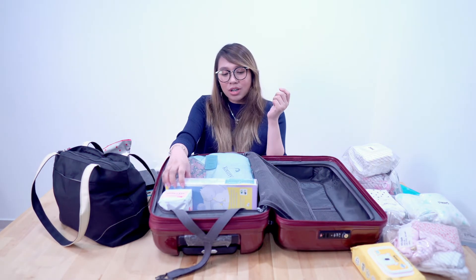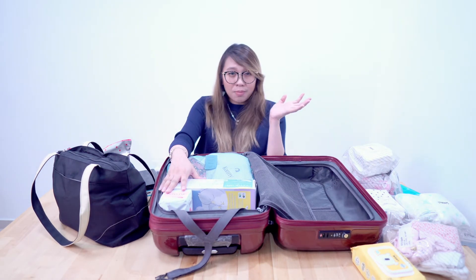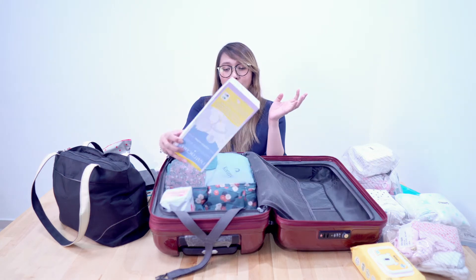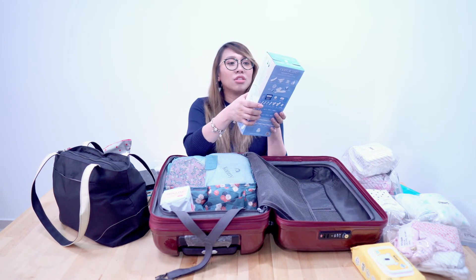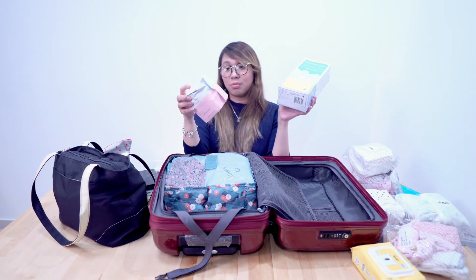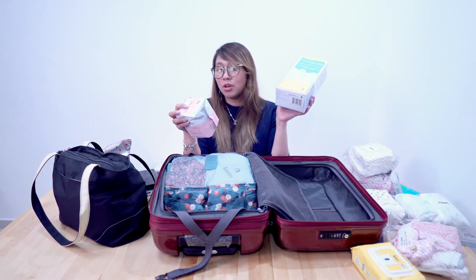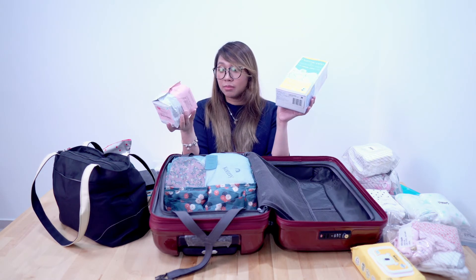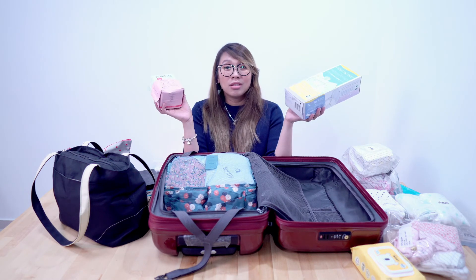From what my friends told me, I also needed to bring maternity pads. I bought these from Natracare — maternity pads with an organic cotton cover — and also another type called postpartum pads from The Honey Pot Company, which I got from iHerb. I'm not sure which one I'll use, but I packed both.